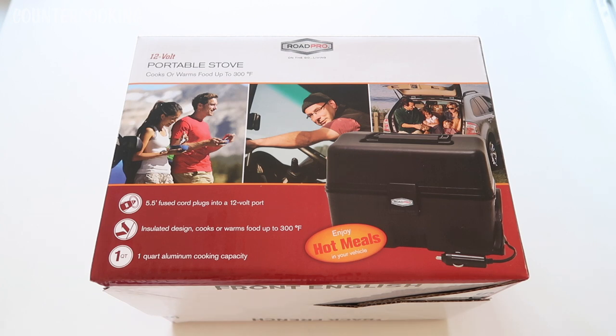Since I have this channel, I realized this would fit into the whole counter cooking methodology — being able to cook without a kitchen, pretty much anywhere. I also recently had a viewer ask me about this product, so I thought I would film an unboxing and then make some videos with it.